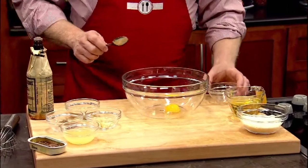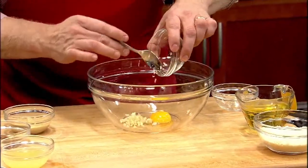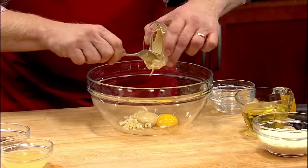One pasteurized egg yolk — be sure it's pasteurized. Some minced up garlic. Dijon mustard. I love the Dijon mustard.